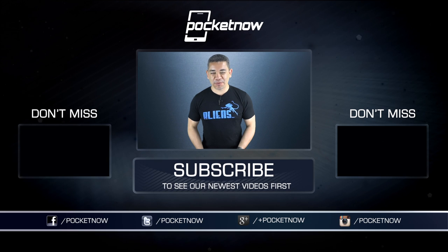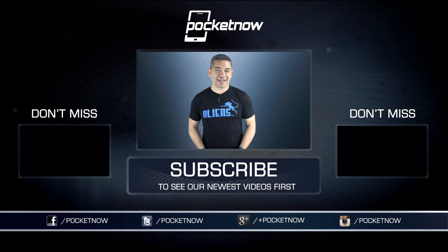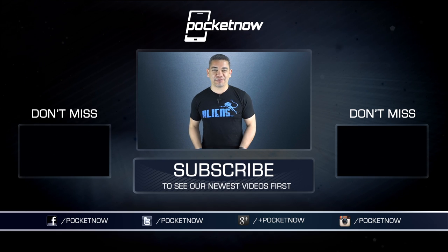If you want to get the news earlier before the video is filmed, follow us on Pocketnow.com and hit that subscribe button down below for more videos like this one. You can also follow me on Twitter at Jaime underscore Rivera, or on Instagram at Jaime Rivera. Please give this video a thumbs up if you like what you saw. I am Jaime Rivera — thanks so much for watching. We'll see you tomorrow.